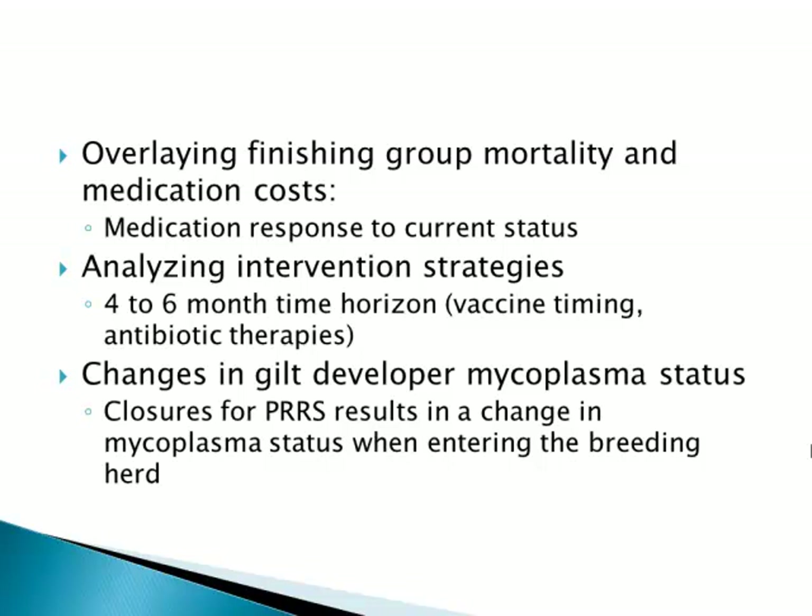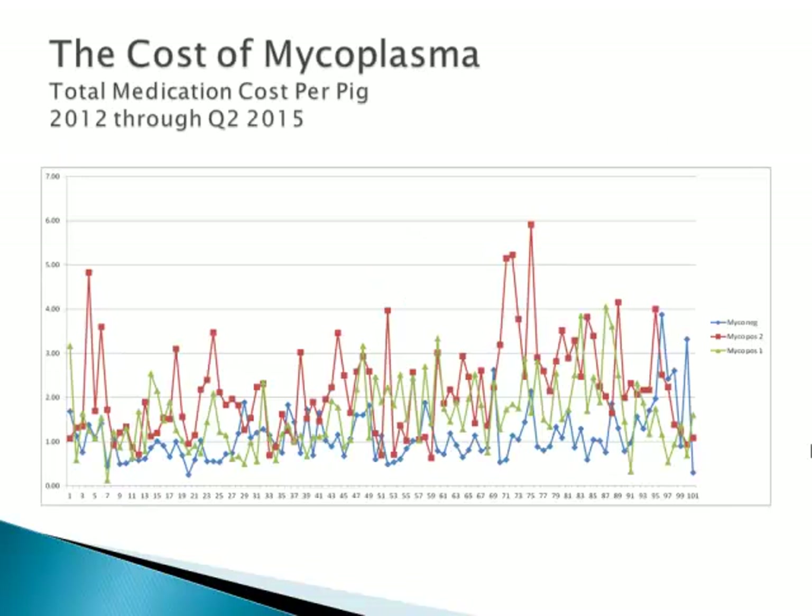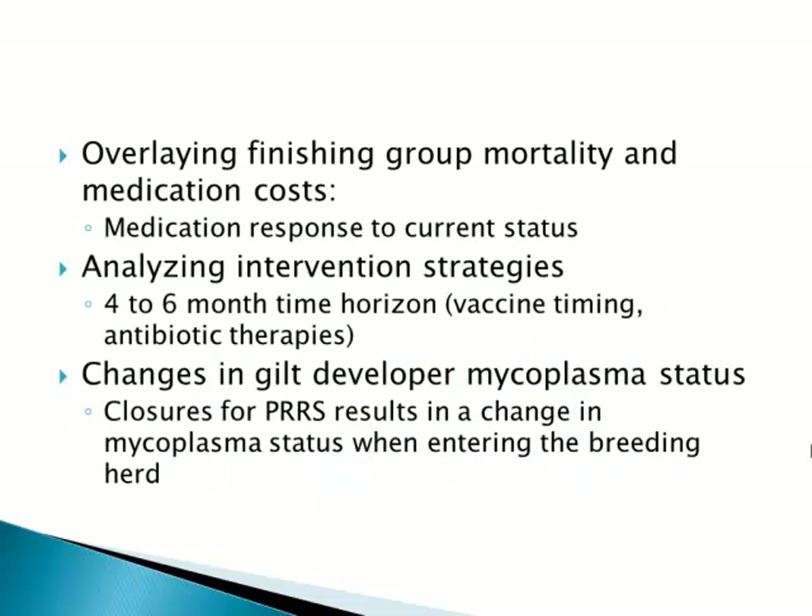As you can see very readily, when there are times of mortality we respond by attempting to control that with various processes of water medication, injectable, and feed-grade medication. There are varying degrees of success in responding to that. It's really difficult when you're going through a time of instability in the grow-finished flow — when you're dealing with a time horizon of four to six months from some intervention you might take on the sow farm, whether that's antibiotic at weaning, a change in timing or frequency of the vaccination program, or other antibiotic therapies. As you make a change early in that grow-finished phase or even the nursery phase or back to the breeding herd, you don't know for another four to six months if that change is effective or if it's going to improve that flow.